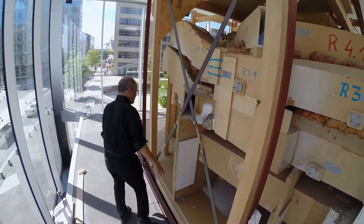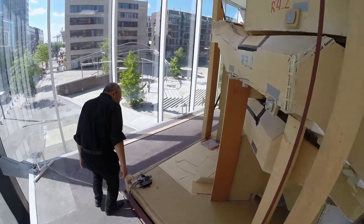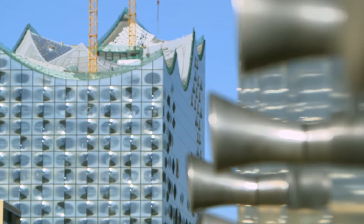Mr. Toyota has done all he can to create perfect acoustics in this in-the-round design, but he won't find out if he succeeded until opening night — and that's starting to look like it might be a very, very long wait.